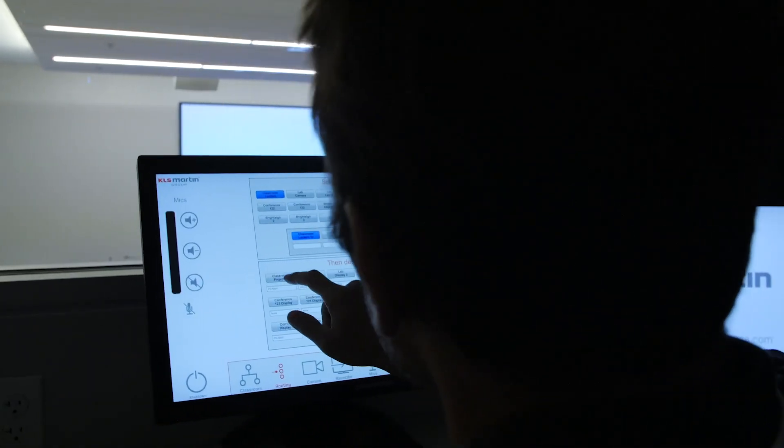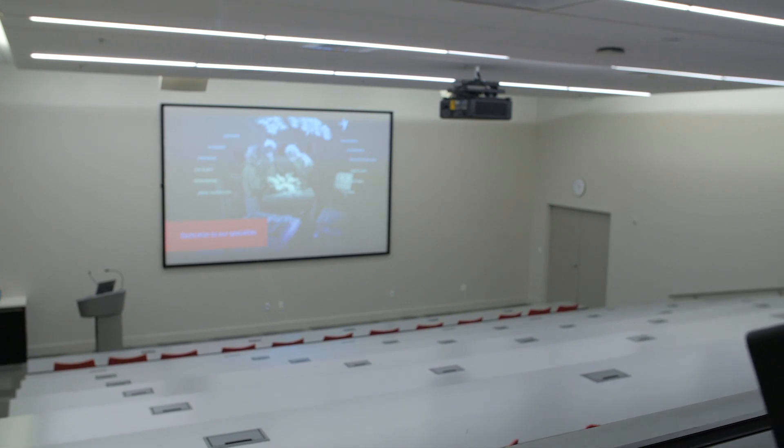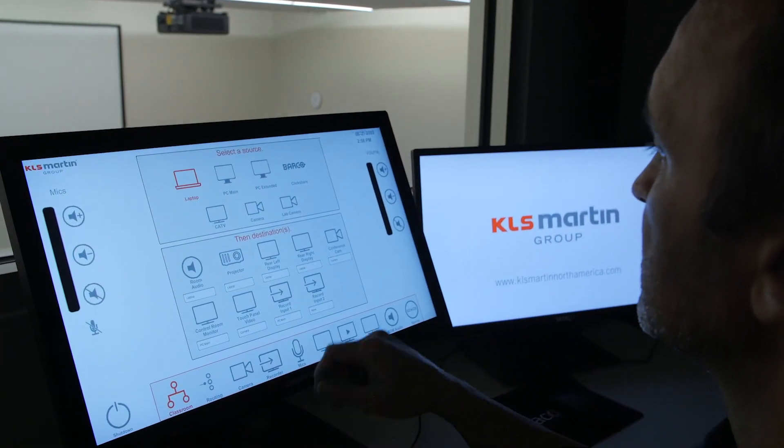The audio and visual images are pushed to the many monitors throughout this facility from the state-of-the-art control room located in the back of the auditorium. The AV capabilities in the control room also allow us to broadcast these same images over various live streaming platforms.